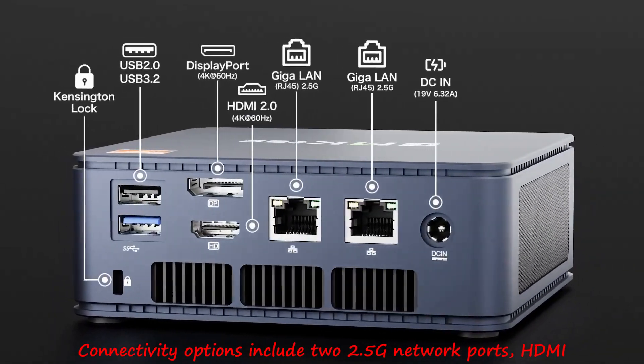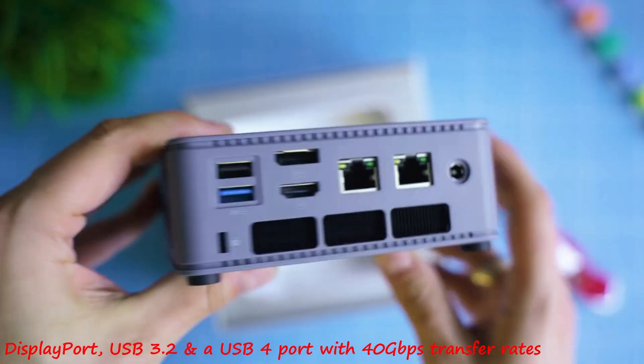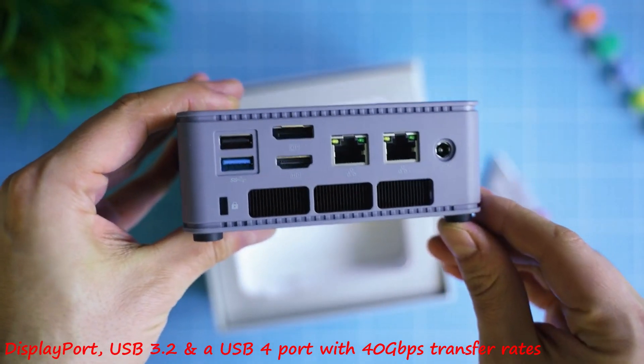Connectivity options include two 2.5G network ports, HDMI, DisplayPort, USB 3.2, and a USB-4 port with 40Gbps transfer rates.